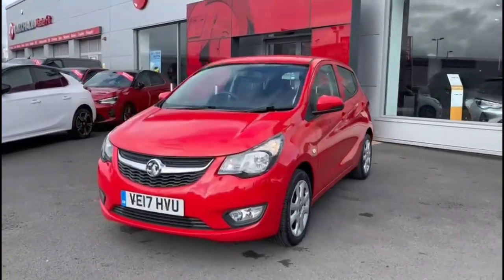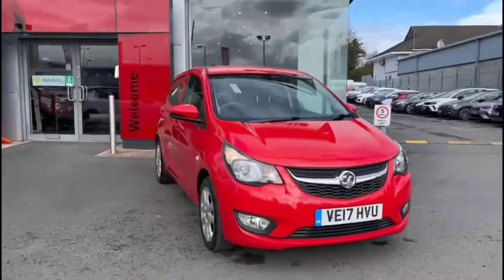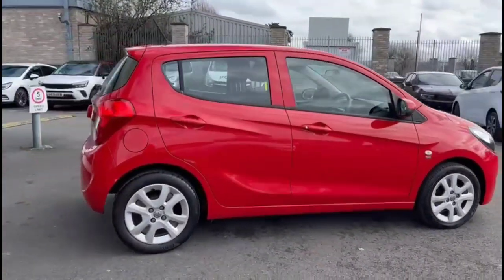Hello and welcome to Baylis Vauxhall. Today we're viewing a Vauxhall Viva 1.0L SE. This vehicle covers 67,433 miles and it's finished in red. It also comes with a Baylis warranty with the option to extend it to up to 36 months.